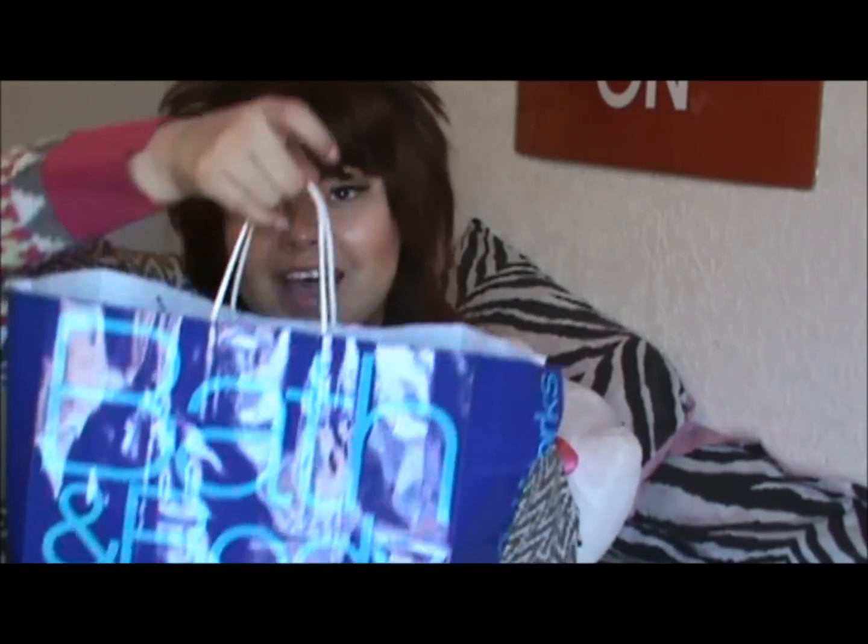The next place is Bath and Body Works. They are still having their SAS sale. You guys know I'm obsessed with Bath and Body Works — when you first started watching my videos, you'd see SAS hauls like every day. I actually didn't go too crazy this SAS sale, just because I need to use a lot of my Bath and Body Works lotions and stuff. You guys should see my collection — maybe I could do a video on that. I think that'd be a fun video.